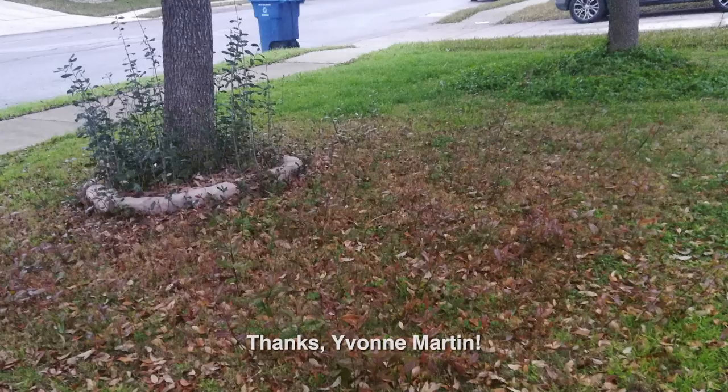Our question comes from Yvonne Martin in San Antonio, who has growths underneath one of her live oak trees and is wondering what to do about them. Yvonne also notes that the tree is dropping all of its leaves and looks really brown and stressed, while another live oak nearby looks green and healthy.